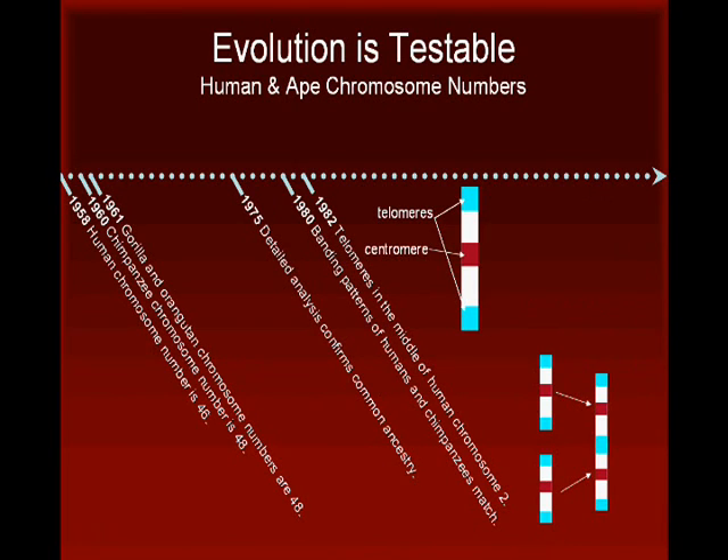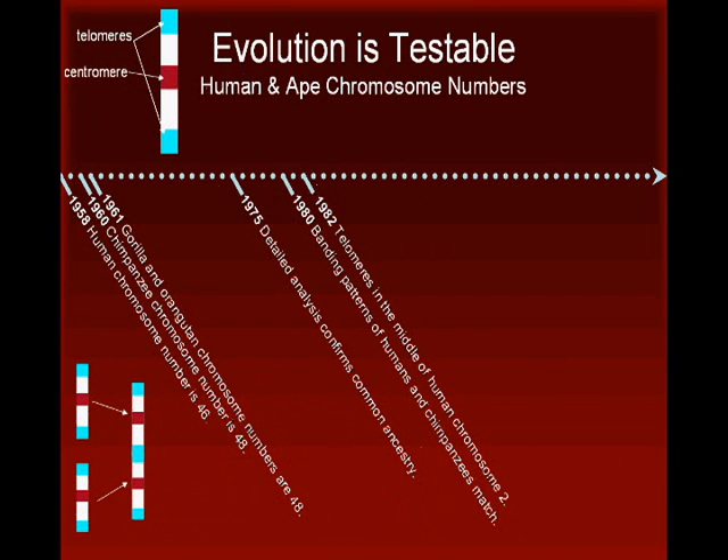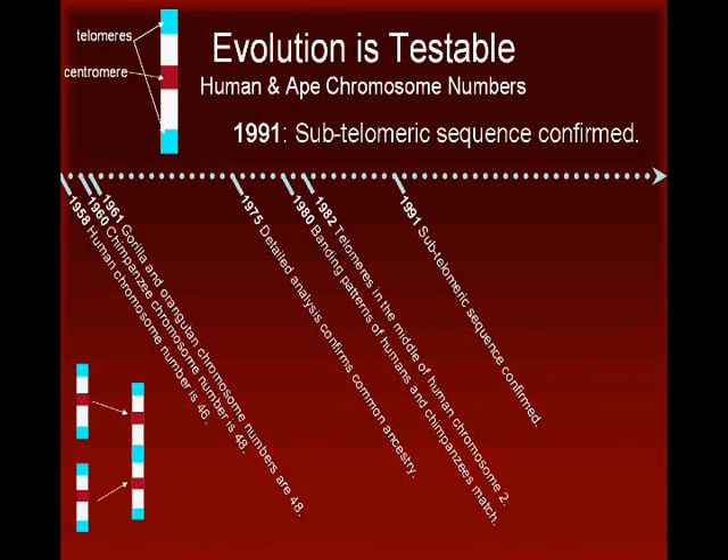This is a perfect illustration of why evolution is considered a real science. Molecular geneticists were now able to use evolutionary theory to predict what they should find if their hypothesis was correct. In 1991, researchers tested the chromosome fusion hypothesis by sequencing the previously discovered telomere region in the middle of human chromosome 2. What they found were stretches of DNA that are normally found in telomeres, confirming the fusion hypothesis.